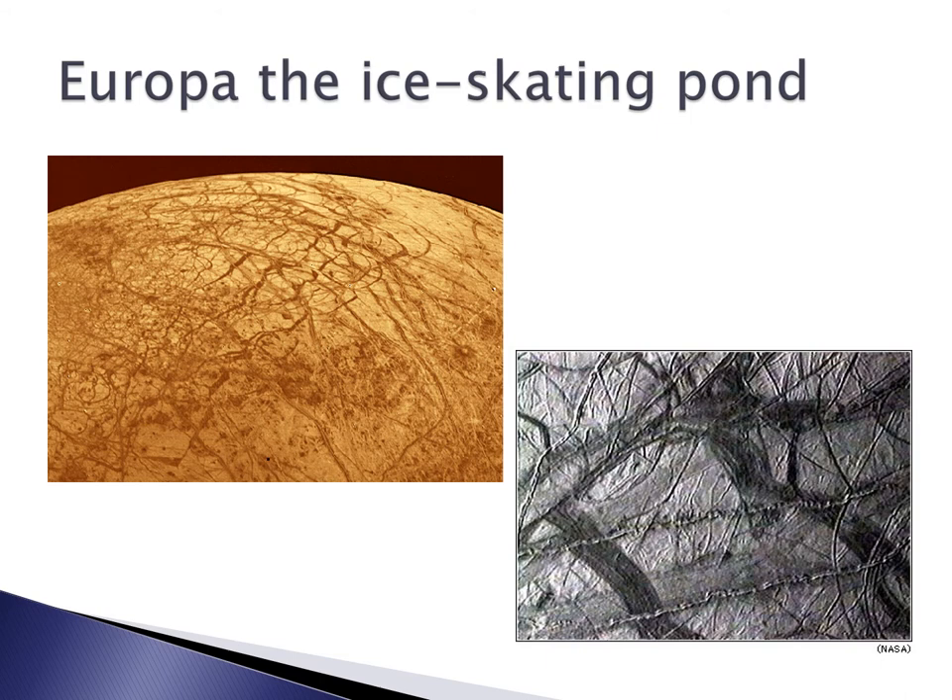And Europa has ice, not mice. It's sort of like an ice skating pond: you have cracks in the surface of the ice and the water comes up and seals these cracks. Just like in an ice skating pond, if there's a crack, water will ooze up and freeze and you will see cracks going through the ice.